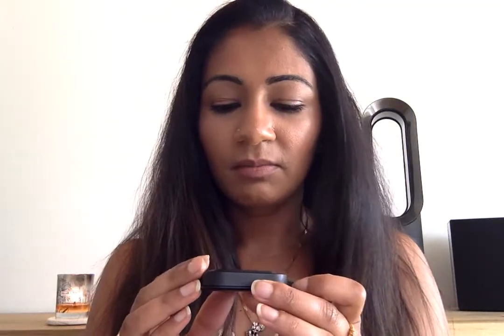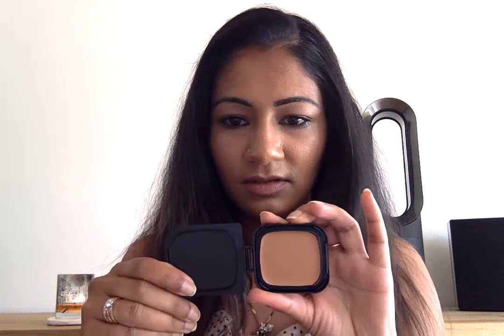The final makeup item is this NARS. I haven't got the full compact because I use it with my beauty blender, but it's so underrated. It's the NARS Radiant Cream Compact Foundation and I'm the shade Barcelona. I never hear about it but it's amazing. It's so creamy — I just dot it onto my face and use my damp beauty blender to blend it all out.